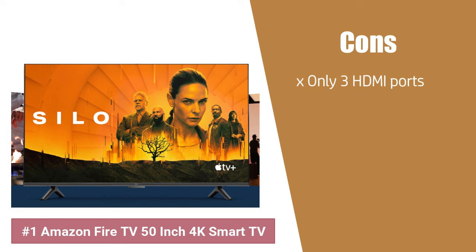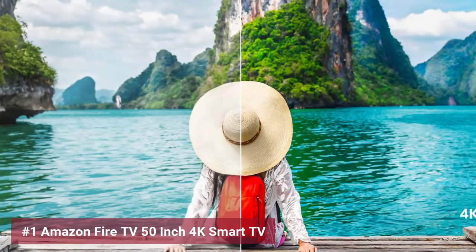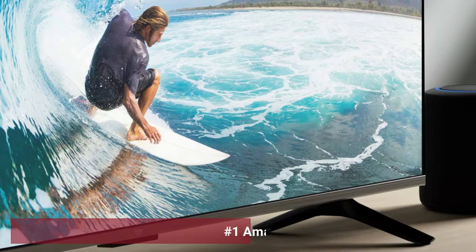Now for the cons, connectivity is limited with only 3 HDMI ports, which may not suffice for all your gadgets. Nevertheless, this smart TV remains a centerpiece for any modern living space, promising an ever-smartening interface that grows with your digital lifestyle.